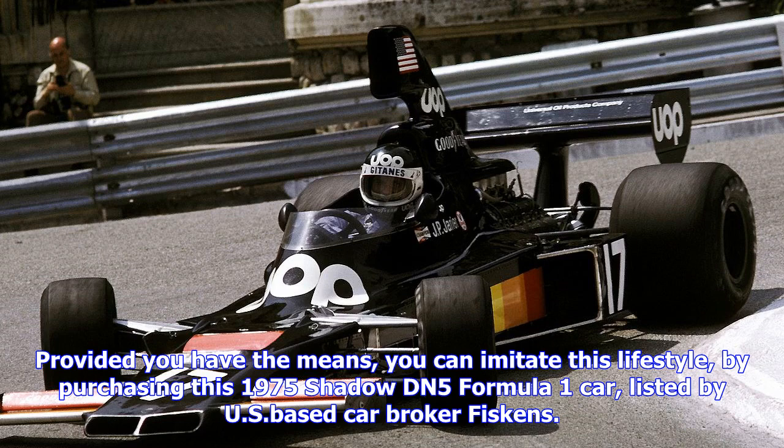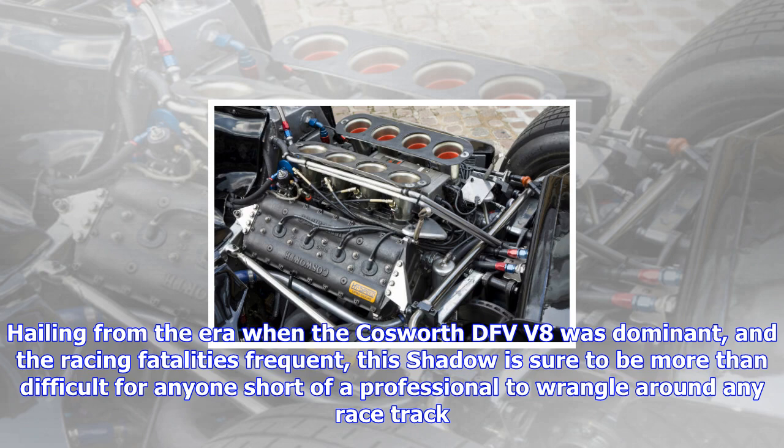Provided you have the means, you can imitate this lifestyle by purchasing this 1975 Shadow DN5 Formula One car, listed by U.S.-based car broker Fiskins.